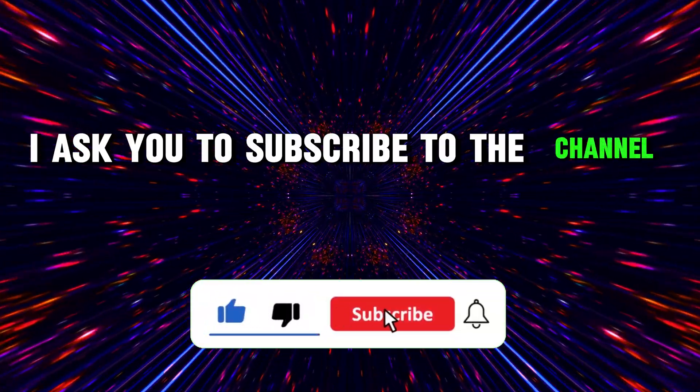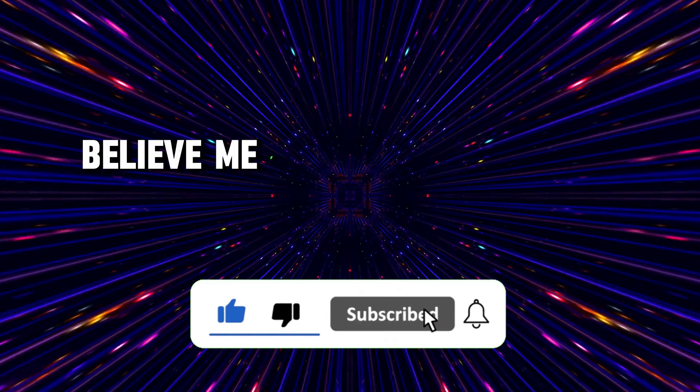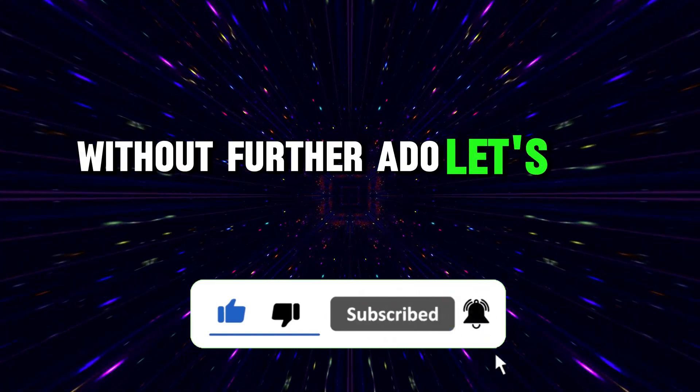I ask you to subscribe to the channel and leave a like. Believe me, this helps me a lot. Without further ado, let's get started.